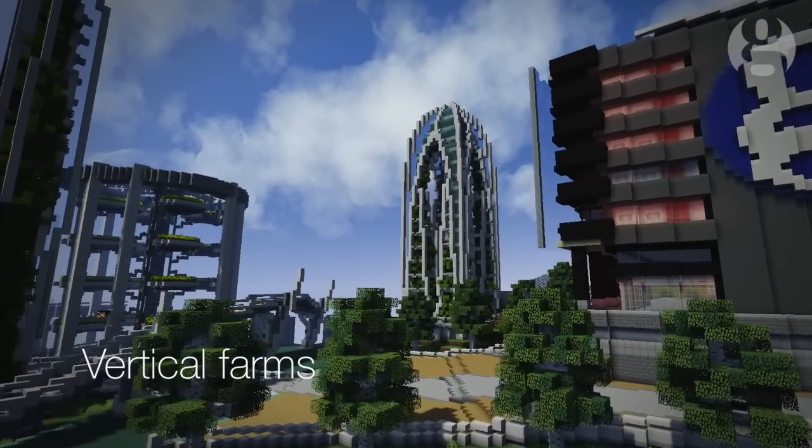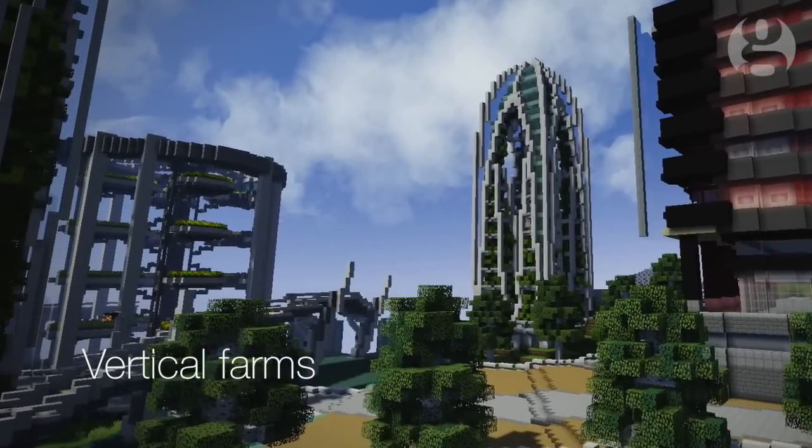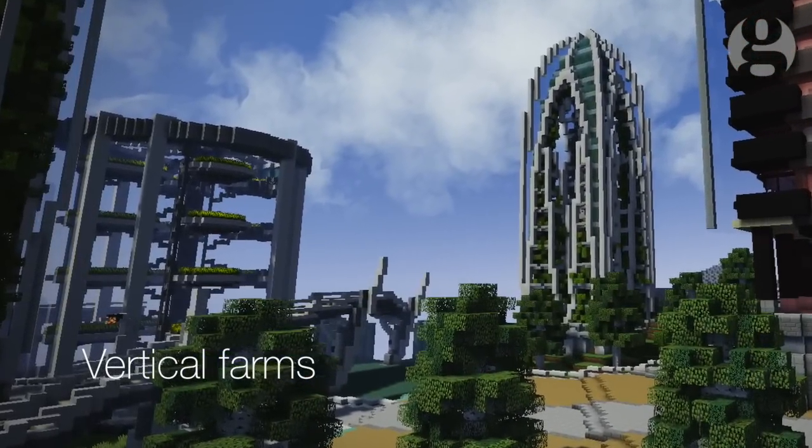Vertical farms. The advantage of farming upwards or indeed underground is producing more yield for the same area.